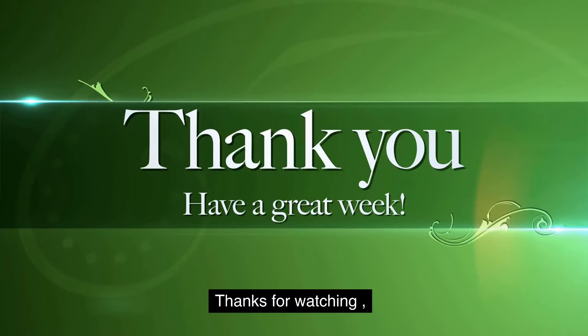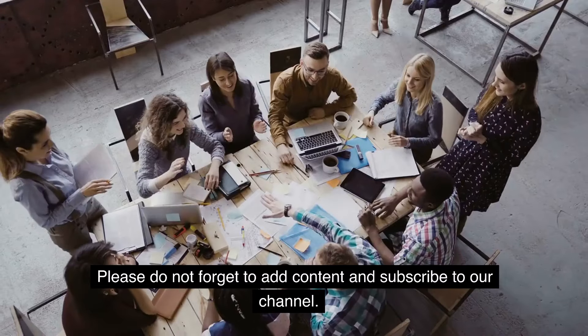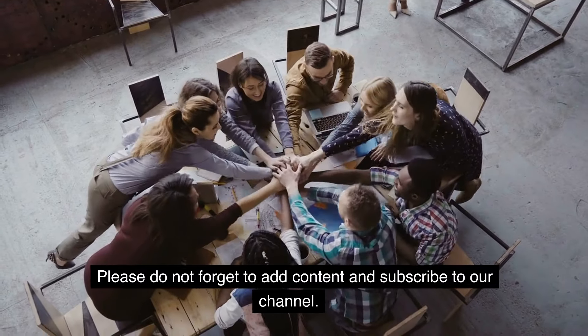Thanks for watching, and we hope you'll join us on our next adventure in Sheffield. Please don't forget to like, subscribe, and share our channel.